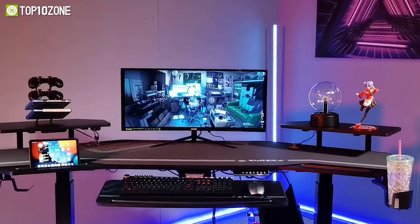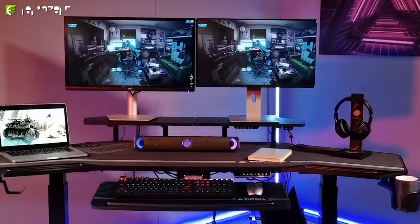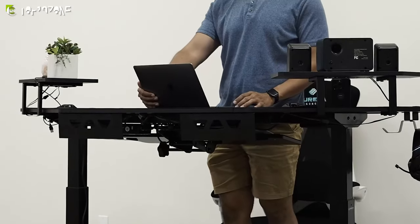In short, the Eureka ergonomic wing-shaped desk is an ideal choice if you can spend a few extra bucks.